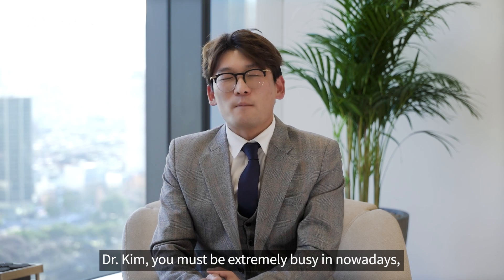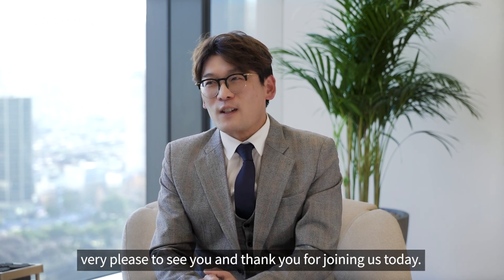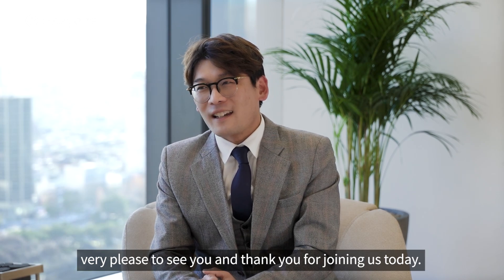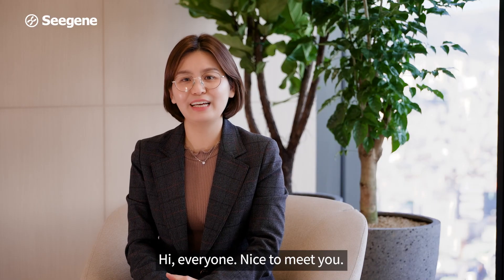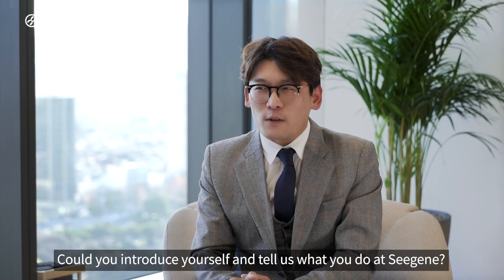Dr. Kim, you must be extremely busy nowadays. Very pleased to see you and thank you for joining us today. Hi everyone, nice to meet you. Can you introduce yourself and tell us what you do at CJIN?